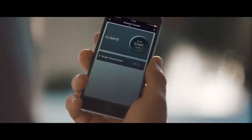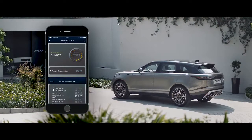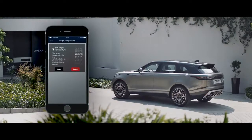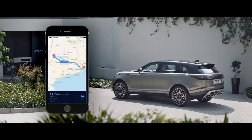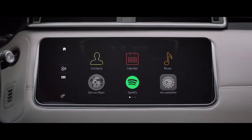this state-of-the-art system puts key information right where you need it. InControl's connectivity features allow you to communicate with your vehicle via your smartphone or other devices, wherever you are, from setting the interior climate of the car to planning and sending door-to-door routes. You can also control your favourite apps directly from your vehicle touch screen.